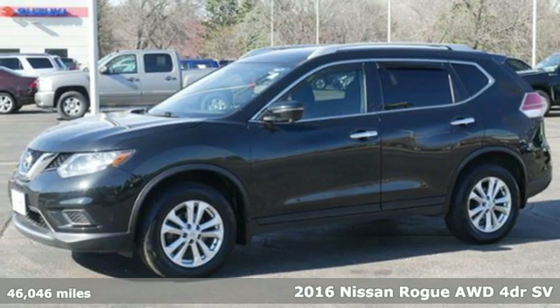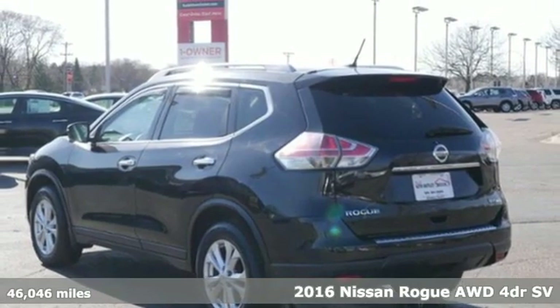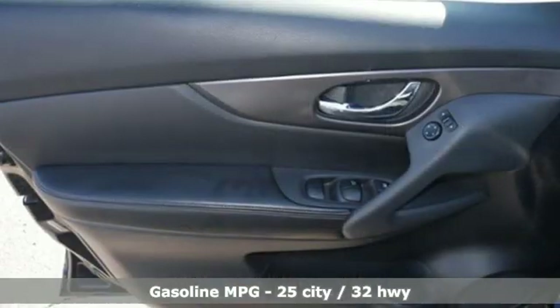Here's a 2016 Nissan Rogue. Nissan excites the senses, so you can enjoy the journey. A great vehicle is comprised of great features like these.